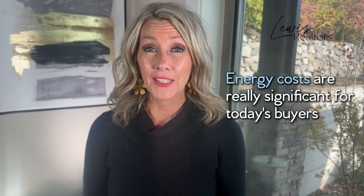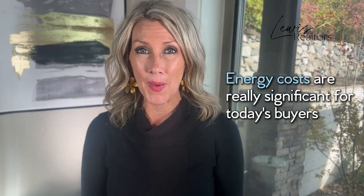Energy costs are really significant for today's buyers. Why does this really even matter for you as a seller? Because with the current cost of living, the more buyers that you can attract to your home with low cost saving options that are built into your house is going to be more favorable outcomes for you.